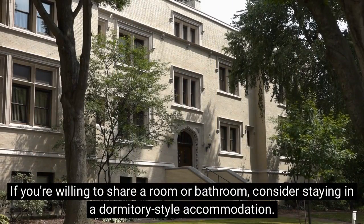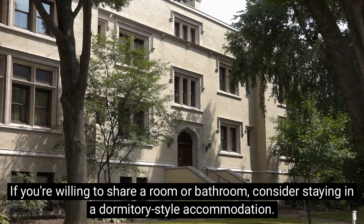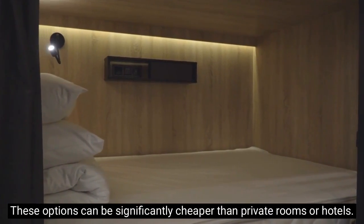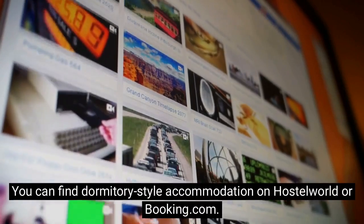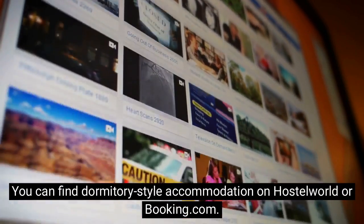If you're willing to share a room or bathroom, consider staying in a dormitory-style accommodation. These options can be significantly cheaper than private rooms or hotels. You can find dormitory-style accommodation on Hostelworld or Booking.com.